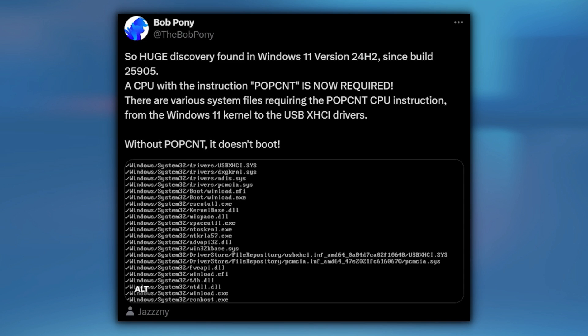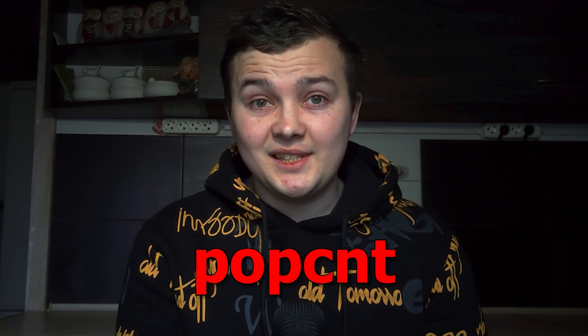Breaking news! Microsoft made a new requirement for Windows 11 24H2, and if you have an old laptop or PC, believe me, you will not like it. New system requirements will change the core files of the system — it will require a new CPU instruction which is called POPCNT.